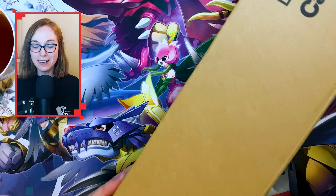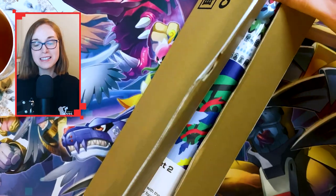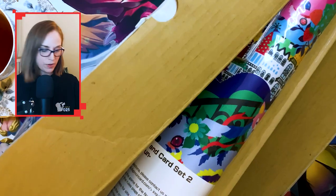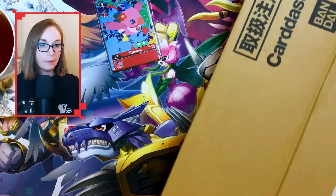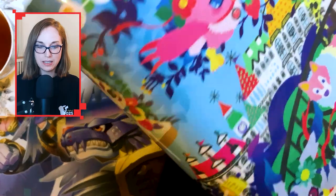A couple of weeks back I received this in the post. This is my flower card set — it arrived in the post and it's only now that I've had time to open it up and have a look. The way they've packed it feels a little bit weird, but I am just so happy to see this.